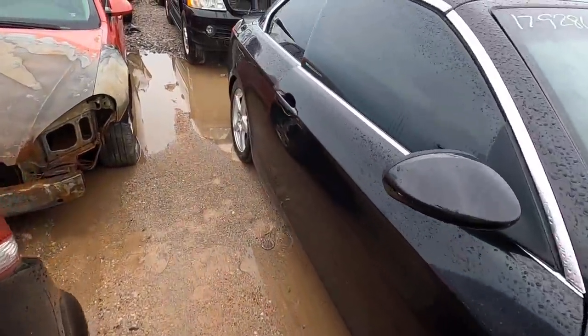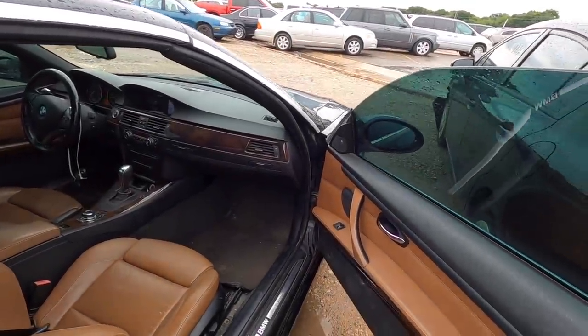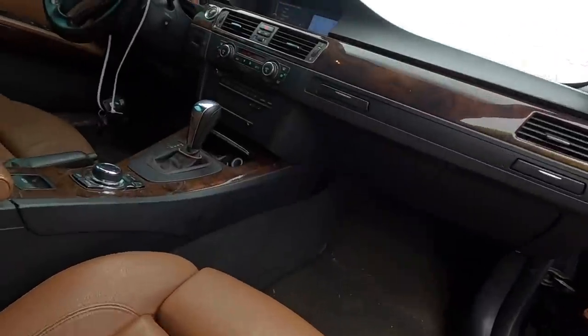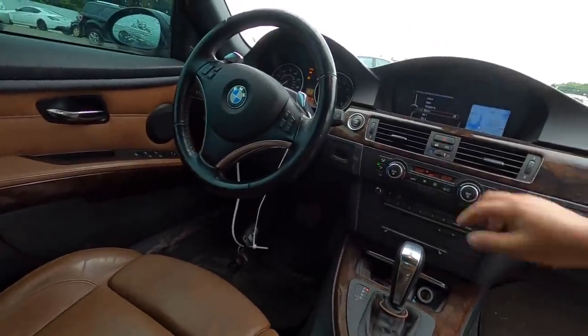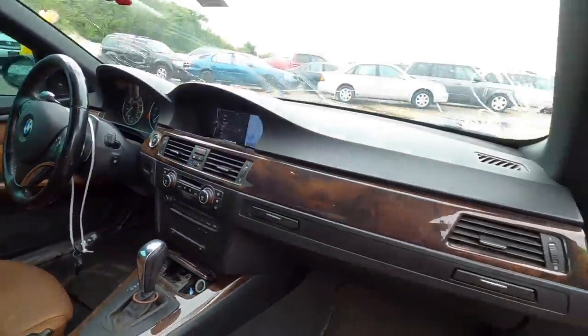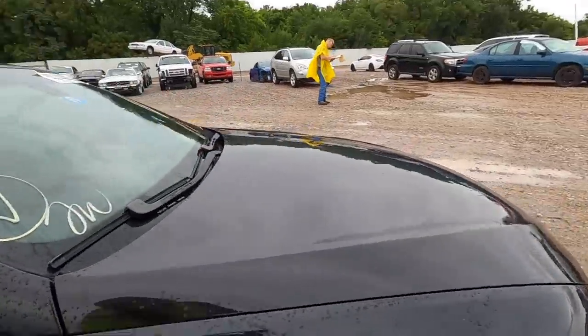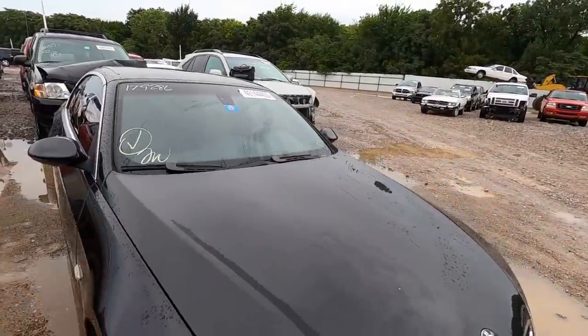I think this is probably going to be one of those troublesome cars — one that's going to make you wish you hadn't bought it. As much as I would like to bring this to the channel, I don't think I'm going to mess with it. It doesn't sound like something I'd want to screw with.